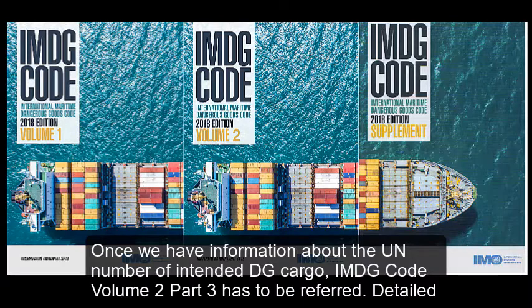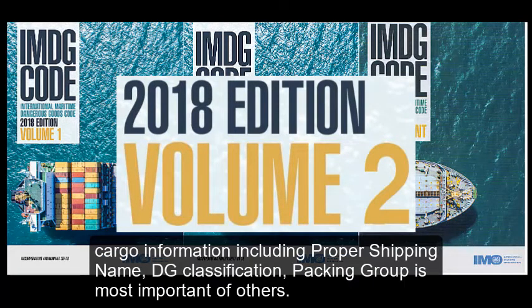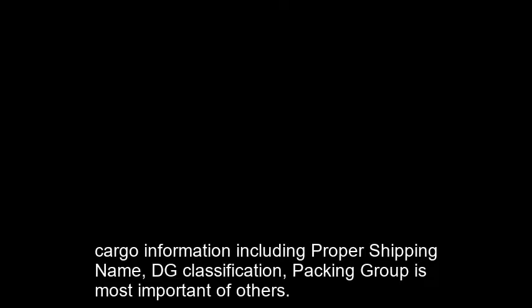Once we have information about the UN number of the intended DG cargo, IMDG Code Volume 2 Part 3 has to be referred. Detailed cargo information including proper shipping name, DG classification, and packing group is most important.